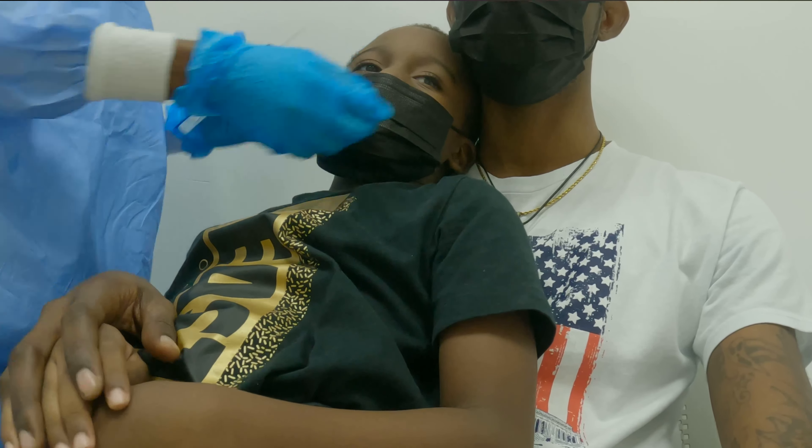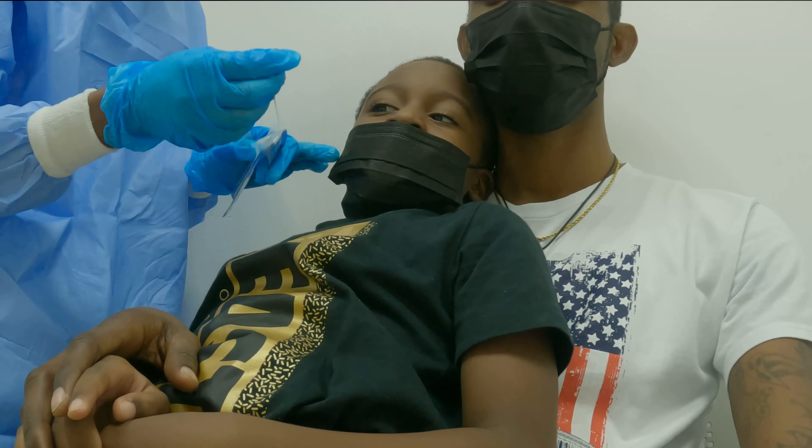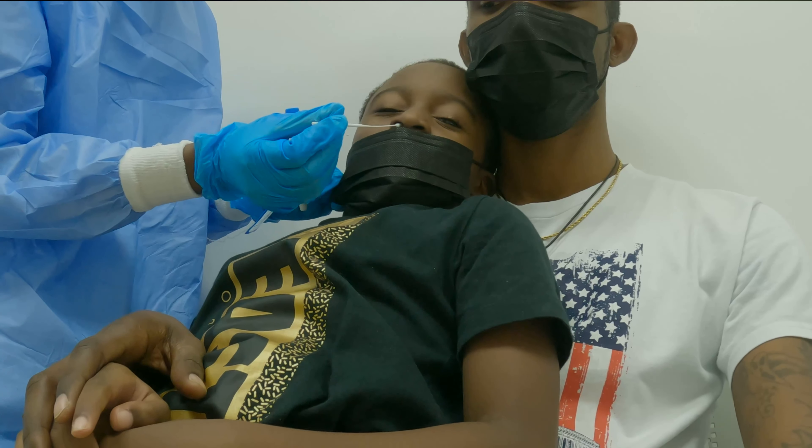The first one: you have to do a COVID test 48 hours prior to your flight departure, and it has to be negative. If it's not negative, then you cannot travel to Panama.